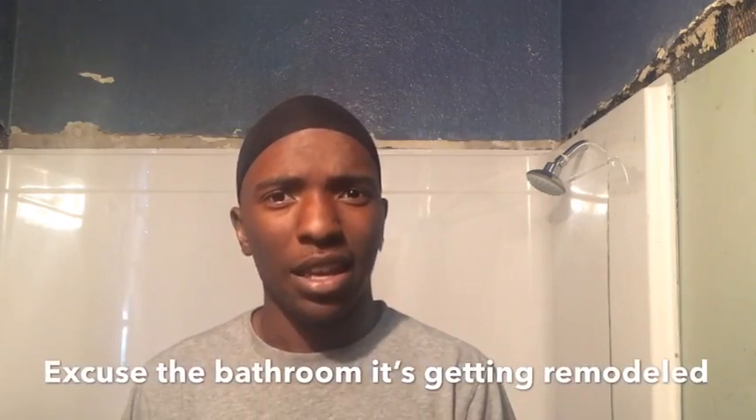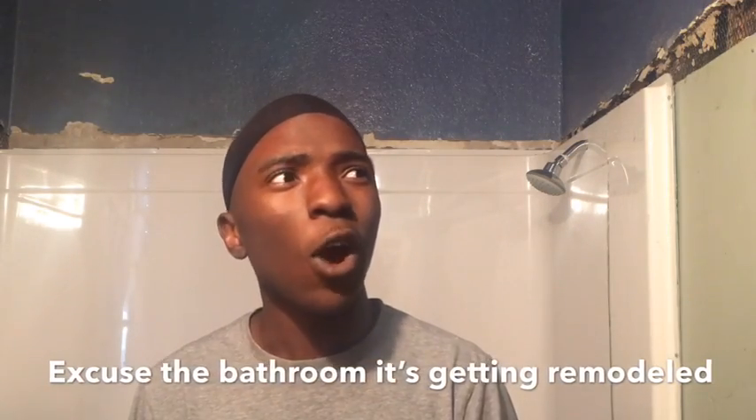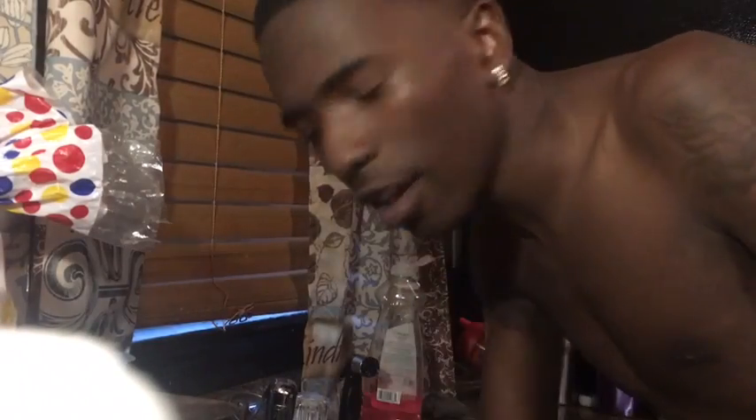I'm about to get in the shower real quick. When I get out the shower I'm gonna take y'all through the process. Let me show y'all my hair before I get down washing it — so now you guys, I'm gonna wash my hair.